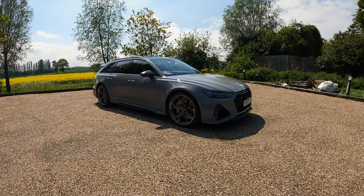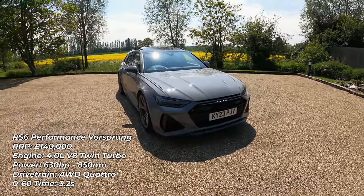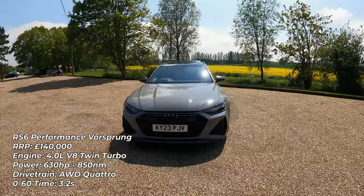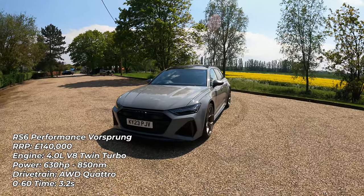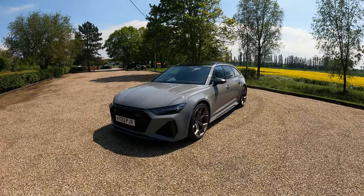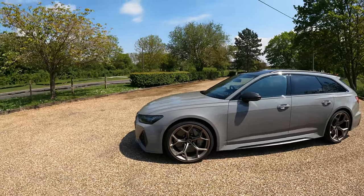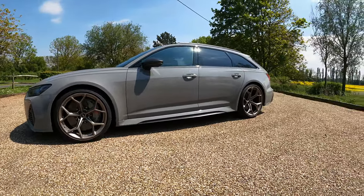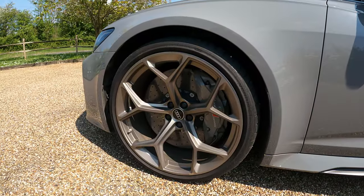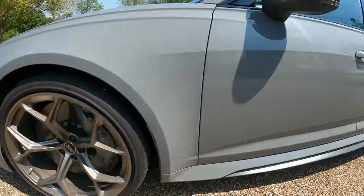Hello everybody, my name is George, welcome to another video. Today we are driving the beautiful Audi RS6 Performance. This thing is an absolute weapon of a car and Audi UK have given me the keys for a while. I'll be taking this on its first proper drive today, showcase how awesome it sounds, show you around the car. It's Nardo gray with these huge 22-inch alloy wheels and carbon ceramics - incredible wheels.